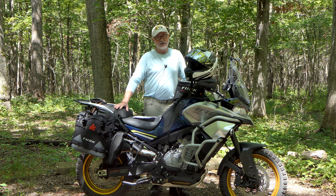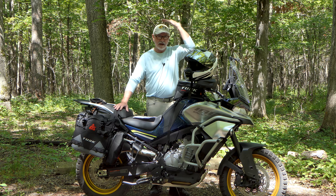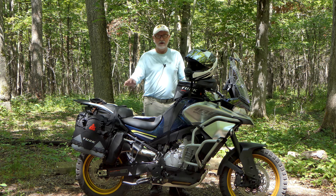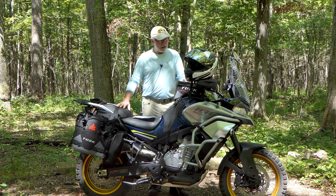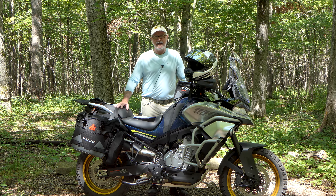The wind protection is excellent — almost too good for riding out west in the summer, as you don't get much air on your legs at all. I added a small spoiler to throw air a bit higher over my helmet, but even without it the windshield does a great job. This bike is probably one of the best for wind protection and comfort while traveling. Overall, I'm very happy I purchased it — if something happened to this bike, I'd go out today and buy the same one again.